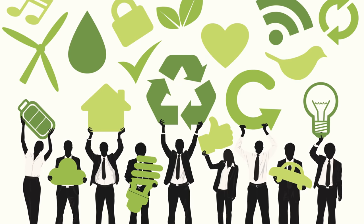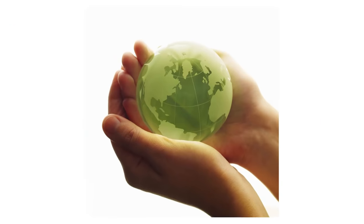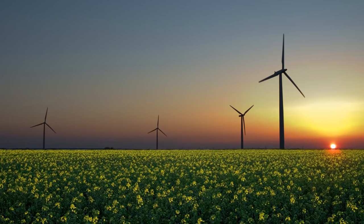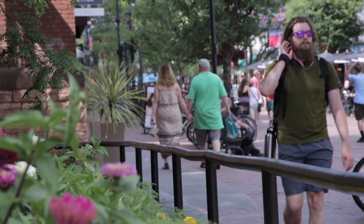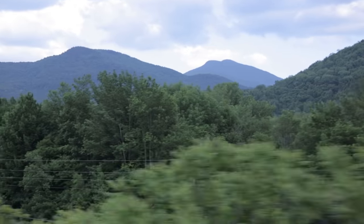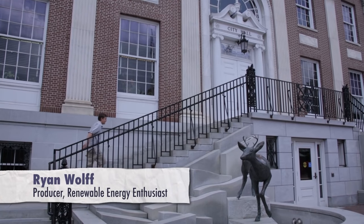It seems like everyone wants to go green these days — green cars, green housing, small green planet Earth models, and green energy. And what might be the most green city in the United States is located right in the Green Mountain state: Burlington, Vermont. So we decided to head over to Burlington to see what all the fuss was about.